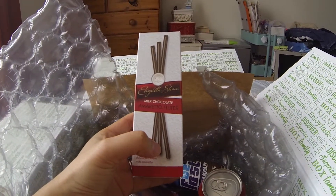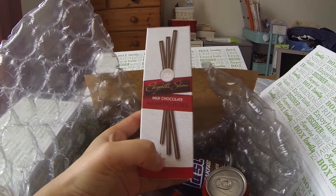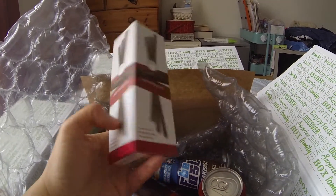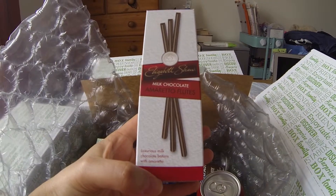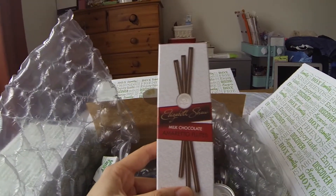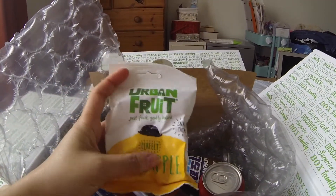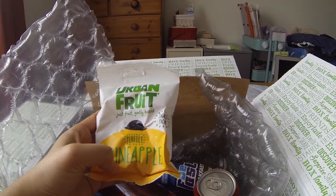On to the next one: the Elizabeth Shaw milk chocolate amaretto flutes. It's interesting to try. It says on here 'luxurious milk chocolate batons with amaretto'. This retails for £2.59.